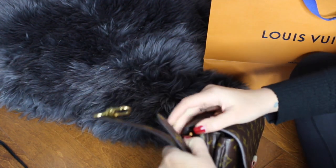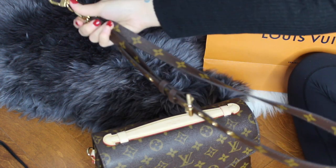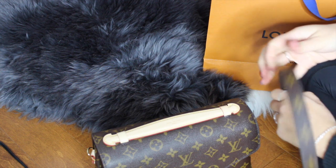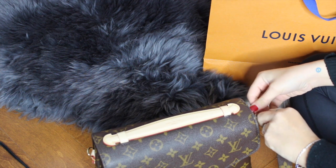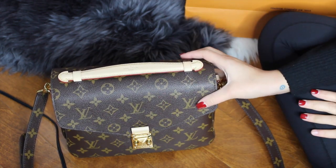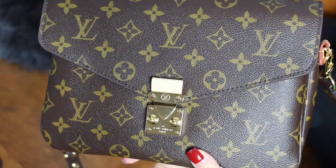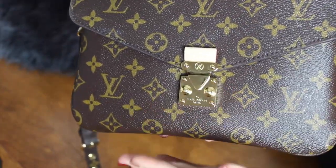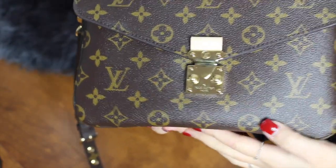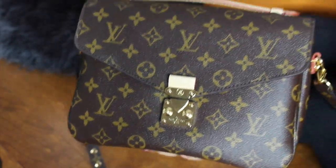The bag comes with a detachable, adjustable monogram strap, which I am absolutely enthralled with. I love it so much — if I had a Speedy B25 in monogram I think this strap would look so nice on it. It's a very durable bag, which is why I love Louis Vuitton — it's canvas, it lasts a long time and you don't have to worry about it. The front of the bag has a gold detail with a bit more leather on it.